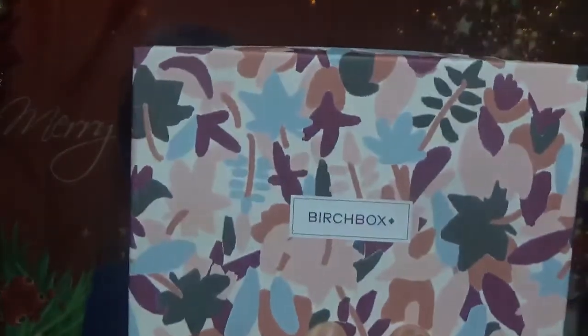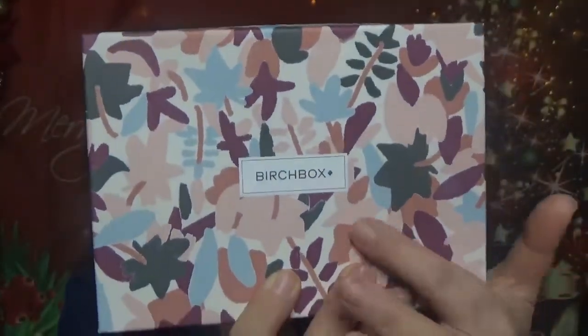Here is the box for this month with those leaves print. It's quite heavy compared to usual. Let's see what we have in here — we have the card of course, as always. 'Turn over a new leaf.' We have the information regarding the products and also the full-size prices.